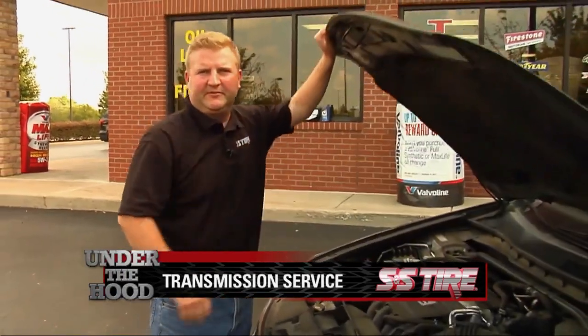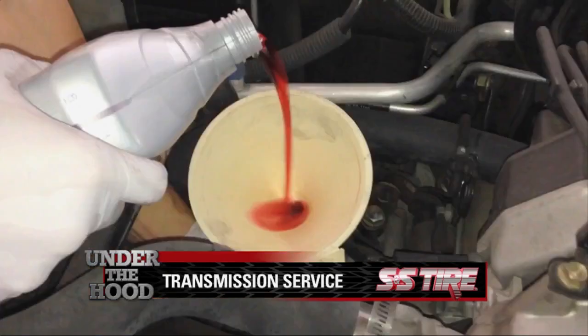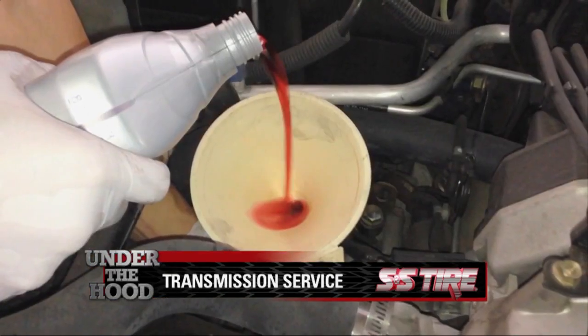So what happens during a transmission service? First, we'll check the level and condition of your fluid. After your old transmission fluid has been drained, we'll replace it with new and then your transmission should be back to peak performance.